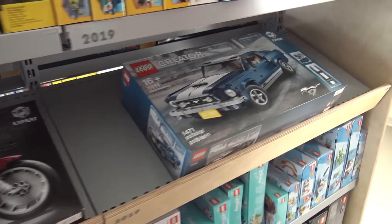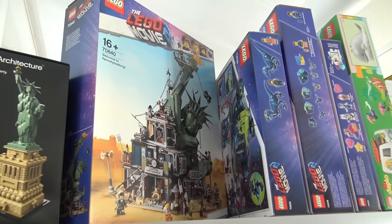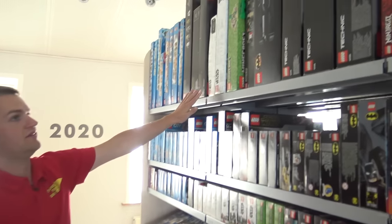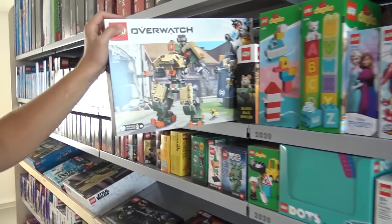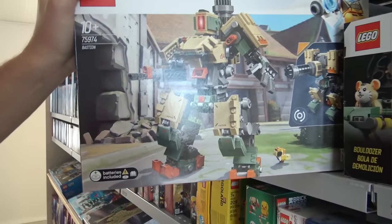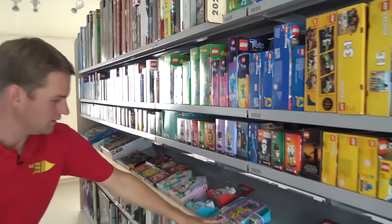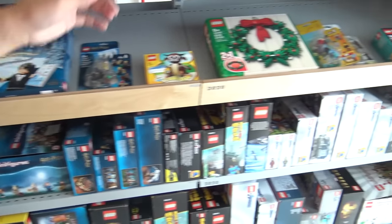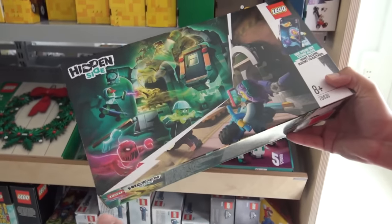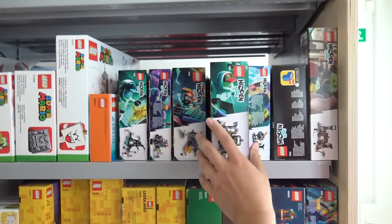LEGO Movie 2 — tying into those sets, the big Welcome to Apocalypseburg set. Fantastic Star Wars Technic stuff. Here's the Overwatch theme, which was fairly short-lived but really got some fun stuff when it was around. LEGO Dots — one of the more experimental LEGO themes in recent years. Hidden Side — again trying to combine that digital and physical play experience, which brought us some unique pieces and minifigs. This is in 2020.